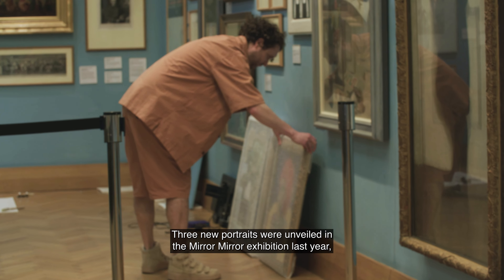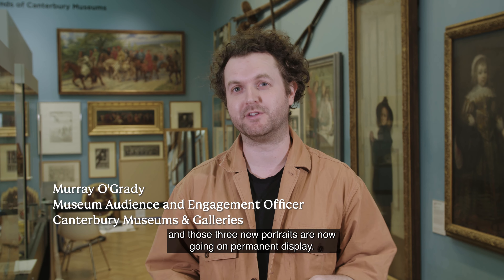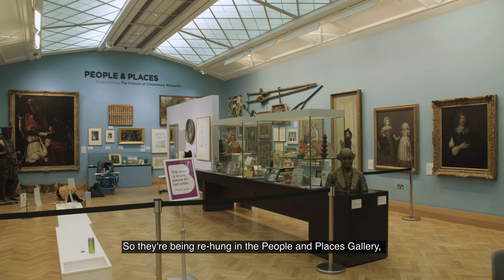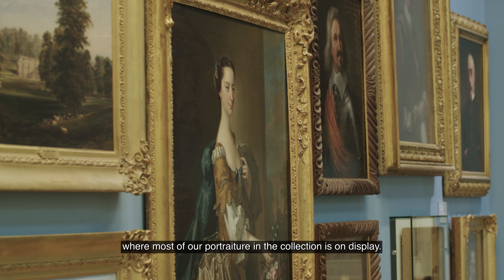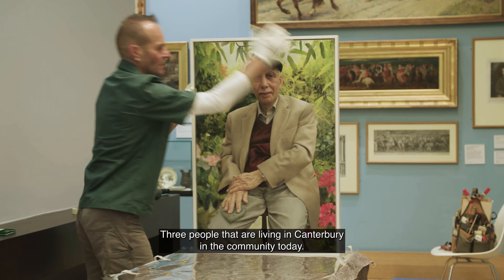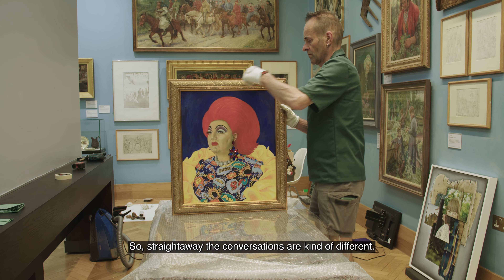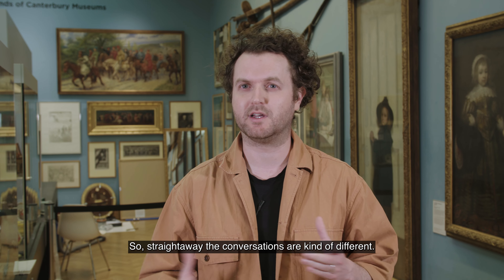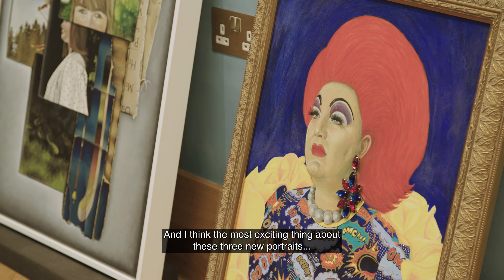Three new portraits were unveiled in the Mirror Mirror exhibition last year, and those three new portraits are now going on permanent display. They're being rehung in the People and Places Gallery where most of our portraiture in the collection is on display — three people that are living in Canterbury in the community today, so the conversations are quite different.